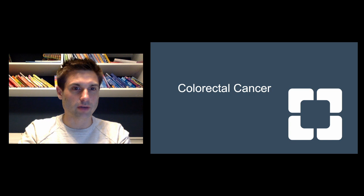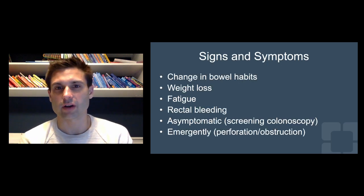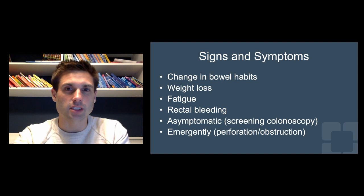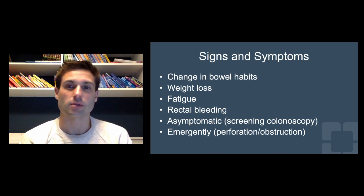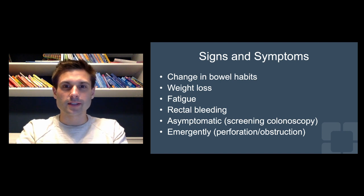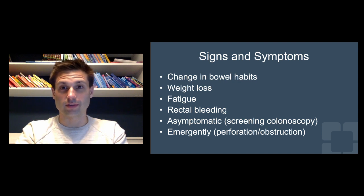Let's get right into talking about colon and rectal cancer. The first thing that's important to think about is: what are the signs and symptoms? As you'll be seeing these patients in the emergency room, or as a resident you'll get consulted for abdominal discomfort or pains, you always want to be thinking about whether colon and rectal cancer could be in your differential. Oftentimes the signs and symptoms are actually rather subtle, but there are a few red flag findings that make us focus on colon and rectal cancer.